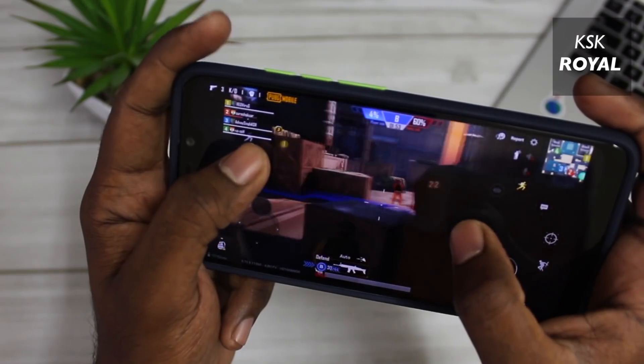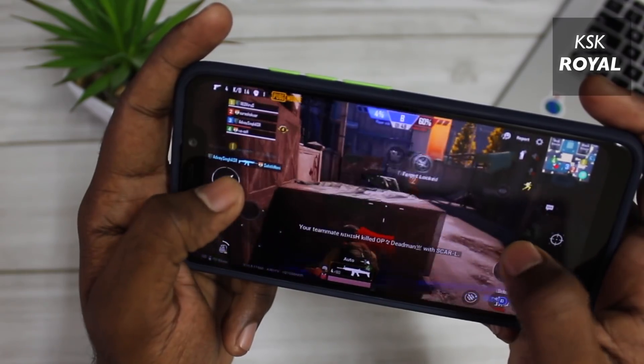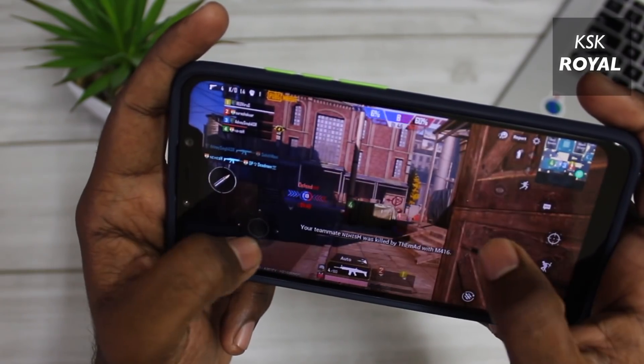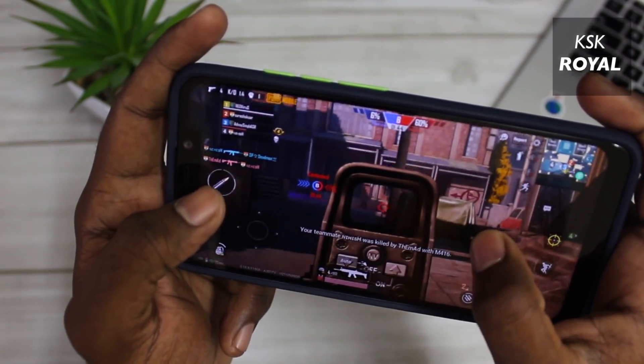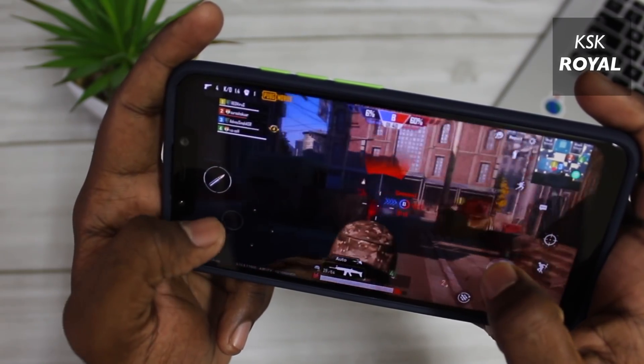Overall, I would say Havoc OS 3.1 is definitely for gamers. It is an absolutely gaming ROM — give it a shot and let me know in the comments about your experience. Lastly, I ran benchmark apps like Geekbench and Antutu, and these are the scores that I got on my phone.